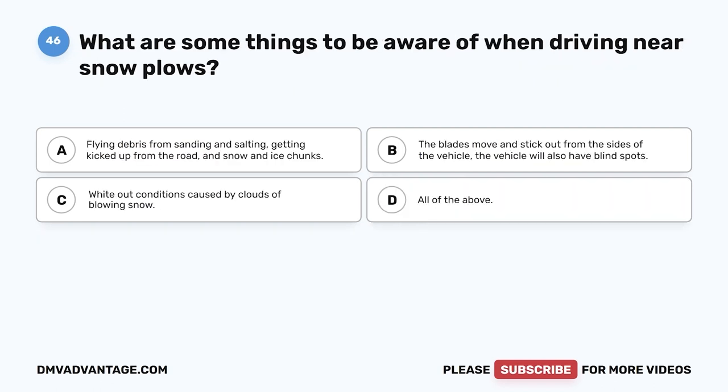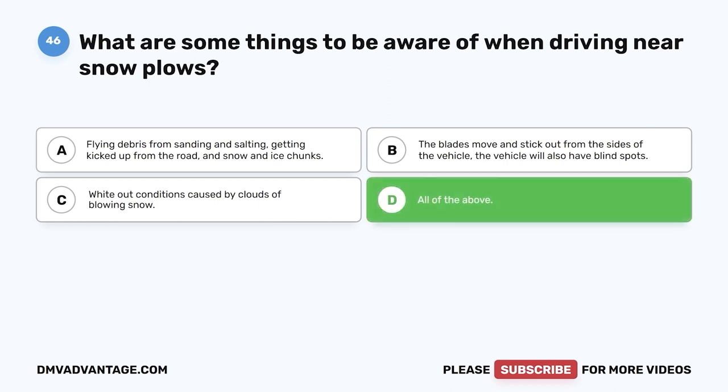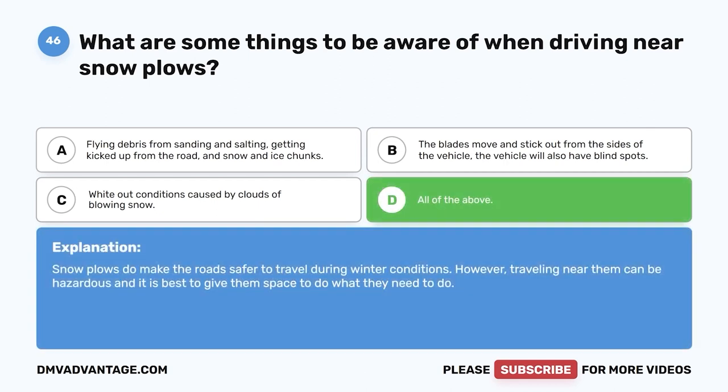Question 46. What are some things to be aware of when driving near snowplows? A. Flying debris from sanding and salting kicked up from the road, and snow and ice chunks. B. The blades move and stick out from the sides of the vehicle, and the vehicle will also have blind spots. C. Whiteout conditions caused by clouds of blowing snow. D. All of the above. The correct answer is D, all of the above. Snowplows do make the road safer during winter conditions; however, traveling near them can be hazardous and it is best to give them space.